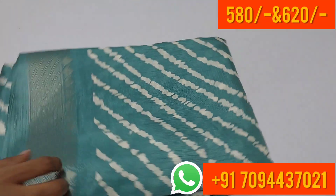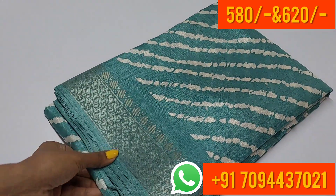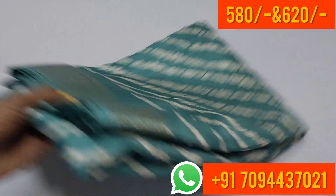Easy to maintain and easy to carry. Normal wash is fine for this saree. The price of this saree is ₹580 only, with free shipping in Tamil Nadu.